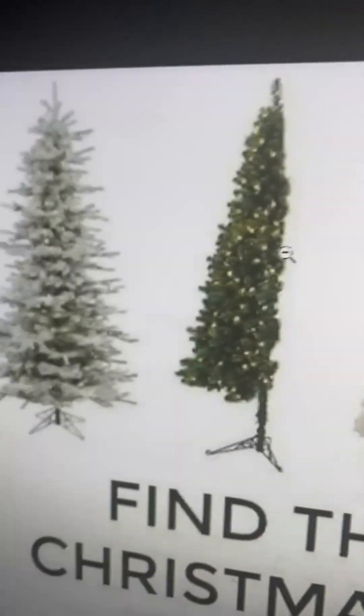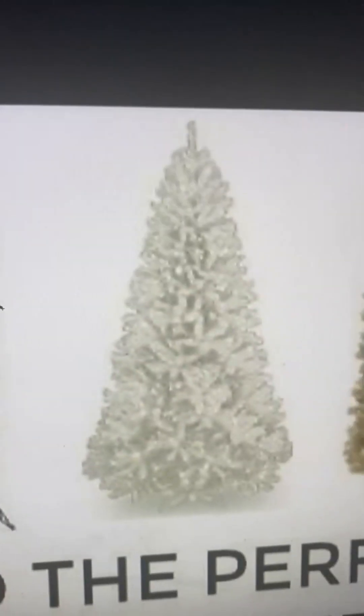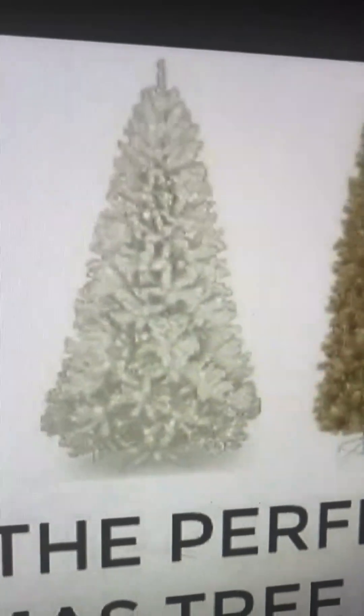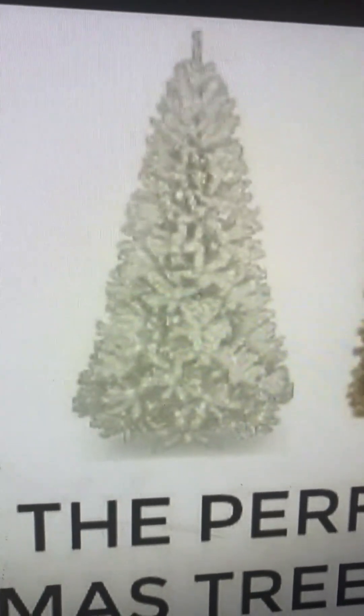Now we got the all-white Christmas tree, but it's fully covered in snow compared to the first one. It's pretty, you know. I give it like a four, at best a four.